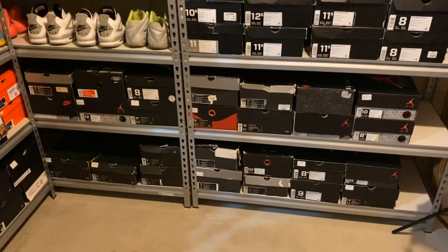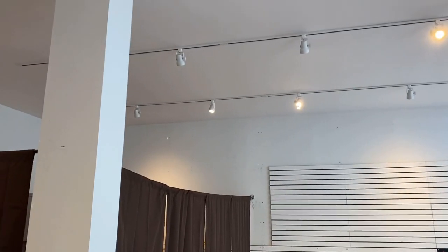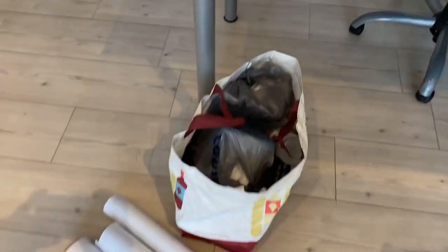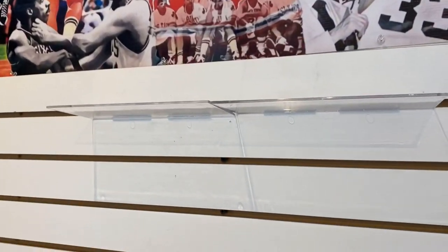I'm here at the store now. The electricity works on this side too, so all the electricity is set. Here's all the stuff I brought — three decals, some more curtains from Lowe's, some magic erasers to get rid of some marks. And here are the clear shelves. This is somewhat what they're going to look like — I'm not going to put them this close together, something more spread out like that.